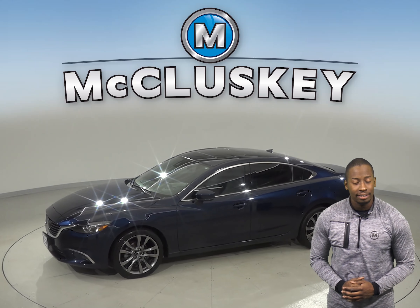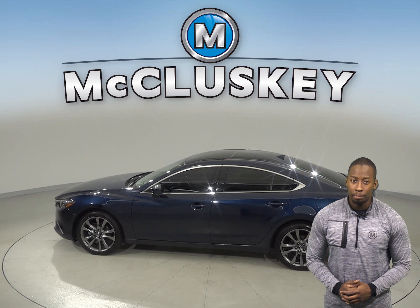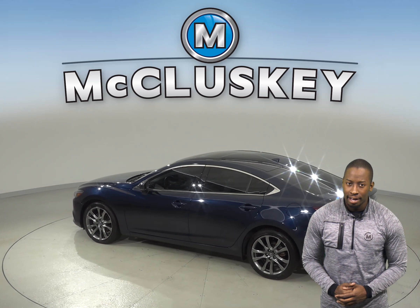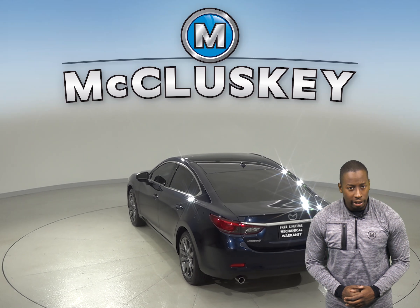This deep crystal blue Mazda 6 has leather seats that are capable of being heated. There is a sunroof above to let in some extra sunlight. There are even custom wheels. There is an exterior parking camera as well.